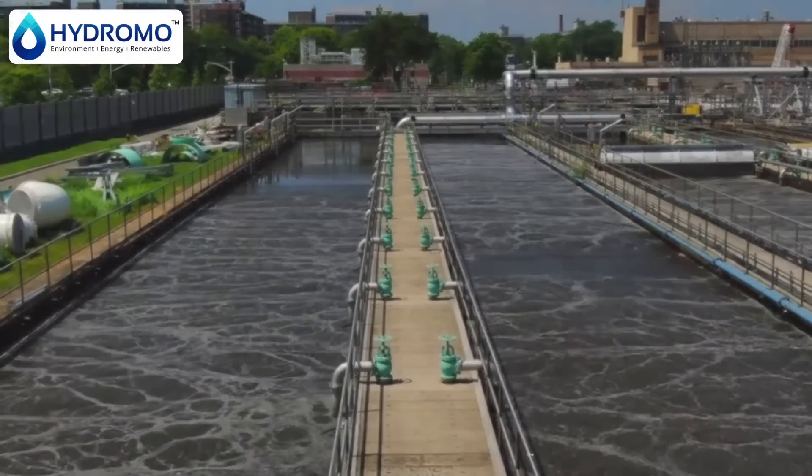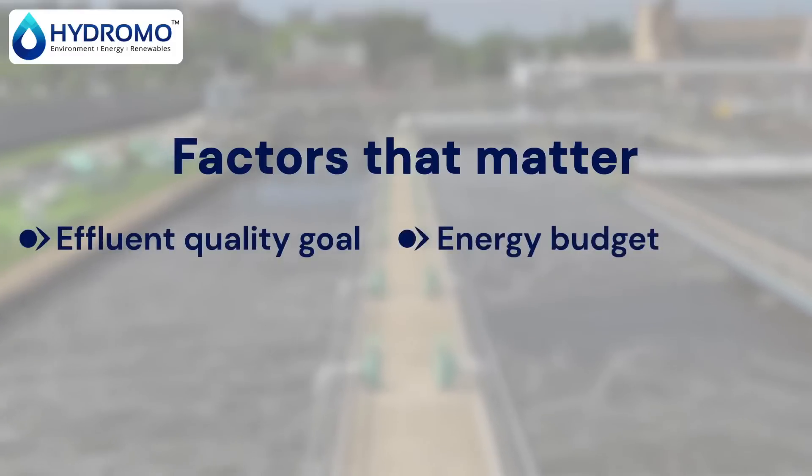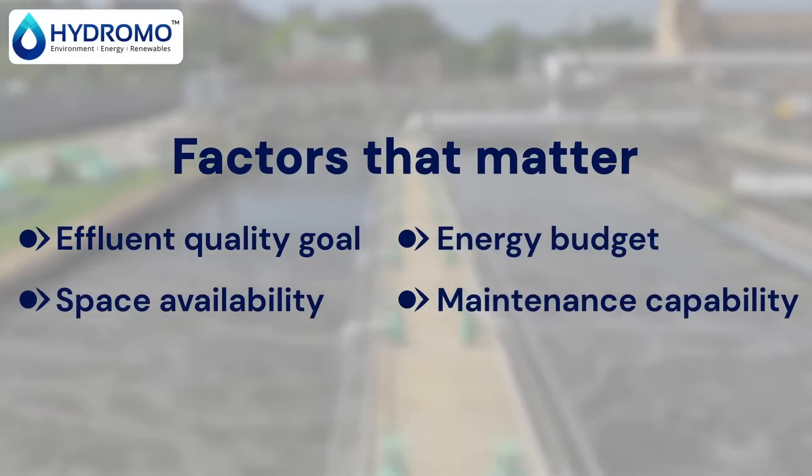When it comes to wastewater treatment, two cutting-edge technologies stand out: MBR and MBBR. But which one is right for you? Let's find out today.